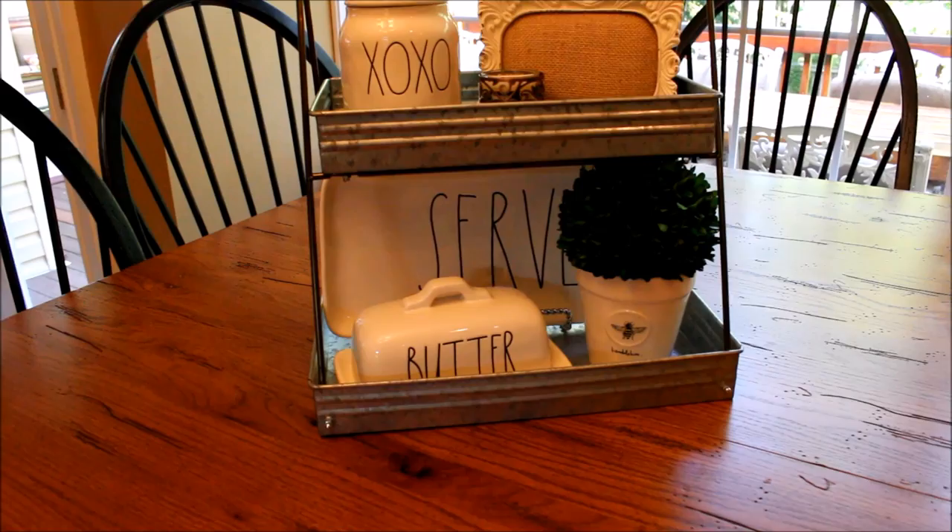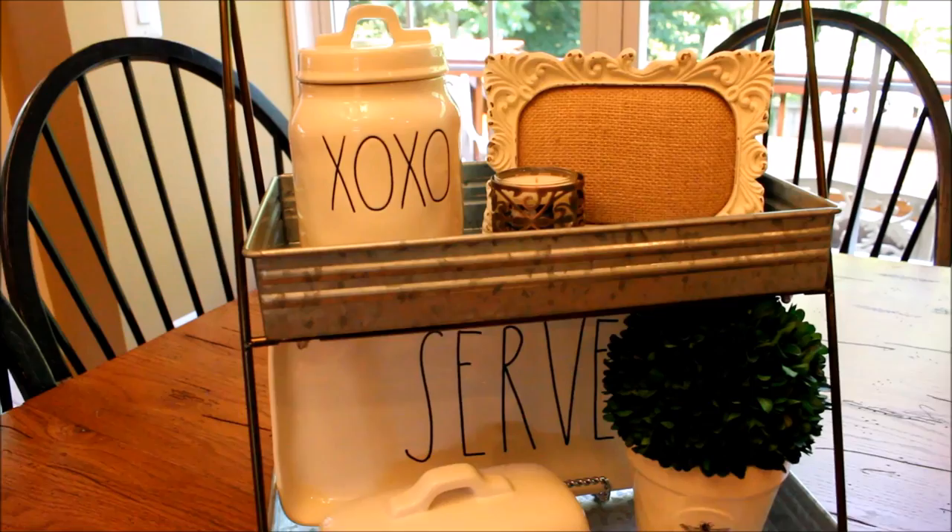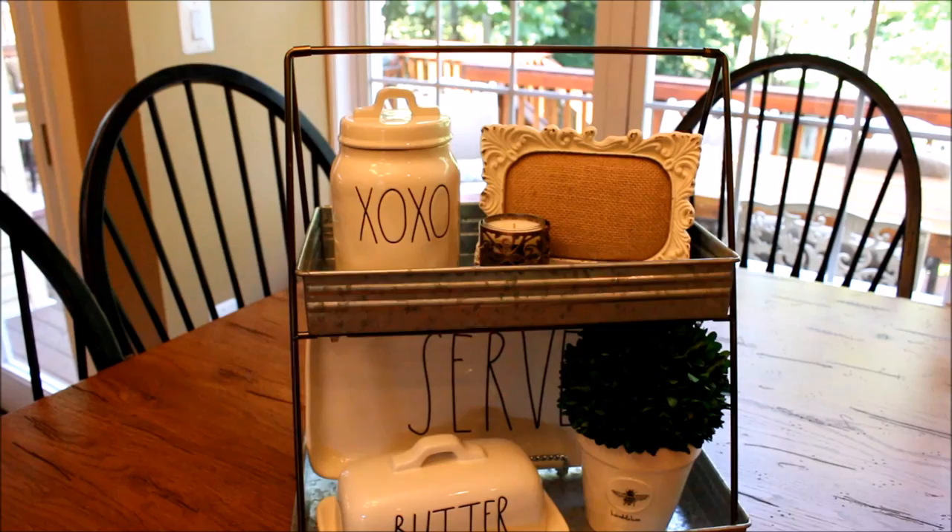Here on my kitchen table, I have put together a collection in a 10-tiered serving piece that I found at Walmart for like $14. I have my Hugs and Kisses canister that I was lucky enough to find online for a reasonable price. I also have the serve platter, a butter dish, and a small planter with a bumblebee on the front.